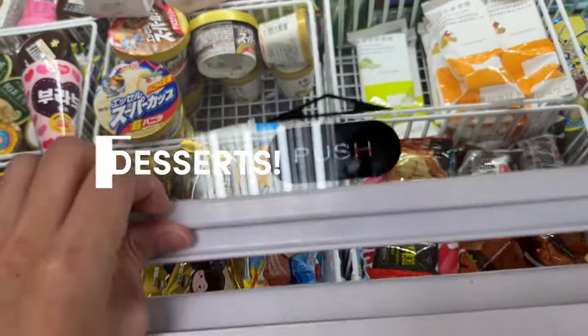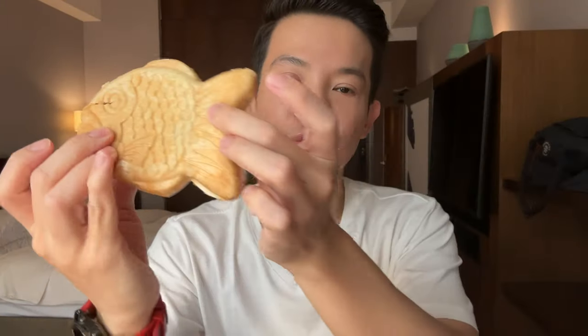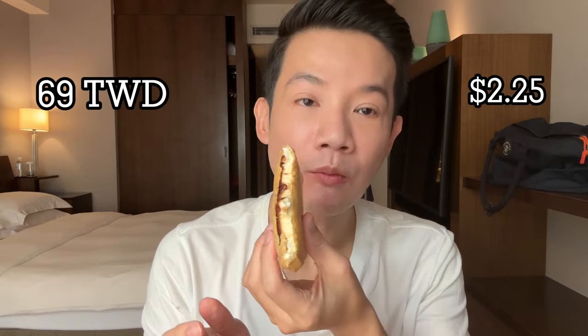If you know me, you'll know that I'll never ever forget dessert — and who could resist getting this one? It is a very popular ice cream sandwich initially from Japan. This variation contains red bean and vanilla ice cream and costs just $69 Taiwan dollars or slightly over $2. I had this in Taiwan summer and it is a winner.